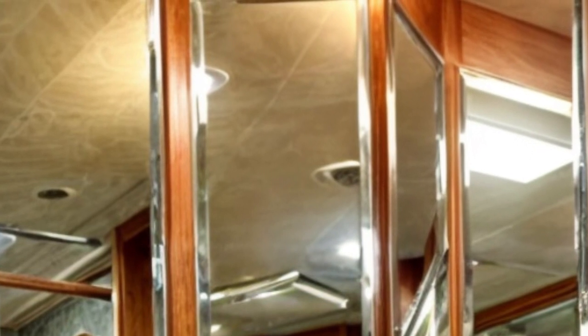At the rear of the motorhome, the private bedroom awaits, complete with a queen bed, a ceiling fan, another flat-screen TV, a built-in dresser, and bedside shelves. The attached bathroom, featuring an enclosed shower, provides the ultimate in comfort and privacy. The Monaco Dynasty Renaissance 4's interior is a testament to the idea that a home on wheels can offer the same level of luxury as a high-end hotel room.